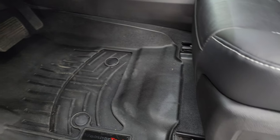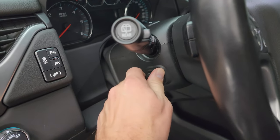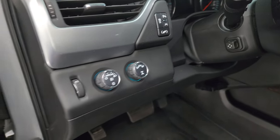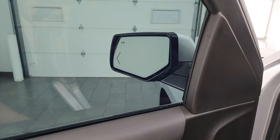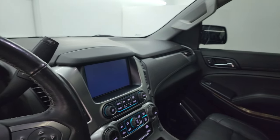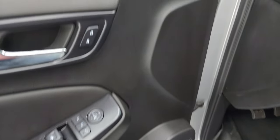Power driver seat with WeatherTech floor mats up here as well. Power telescopic and tilt steering wheel, power pedals, lane departure warning, stability control, parking sensors, auto headlamps, and tow/haul four-wheel drive. Power windows, locks, and mirrors. Child safety locks for the back doors. These mirrors do power fold in — I always like showing both sides so you know both sides are working properly. Lastly, there is the memory driver seat and Bose premium sound system.